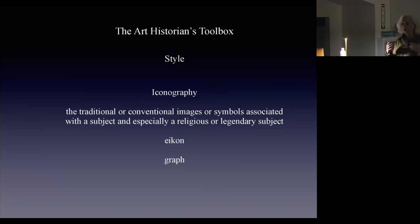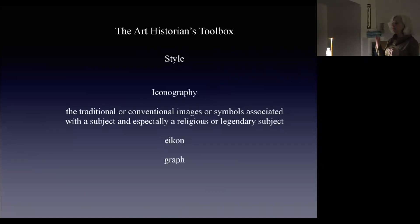The other thing that's part of our toolbox is what's called iconography. If you're interested in words, you probably recognize the word icon and graph — like grapheme. So it really is looking at images: the icon as an image, and graph as writing or symbolism. The traditional or conventional images or symbols associated with a subject, especially a religious or legendary subject. You can call this lecture something like the iconography of Christmas, knowing that Christmas is an immense, huge topic.